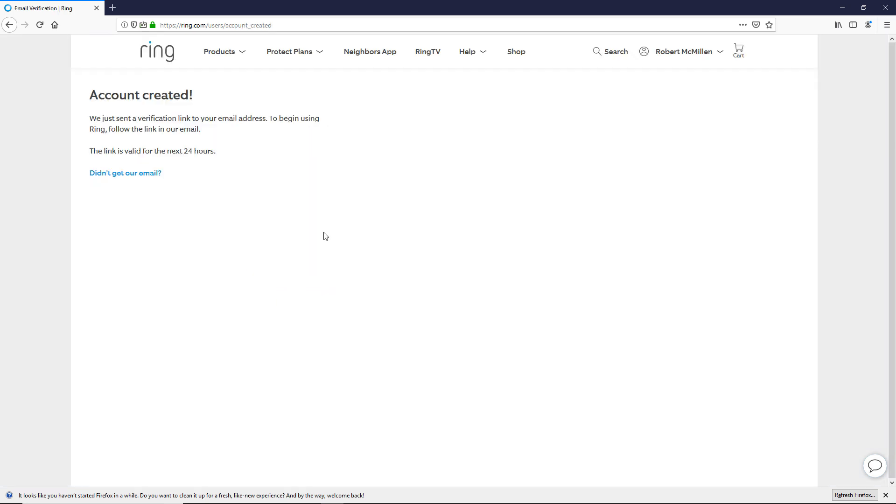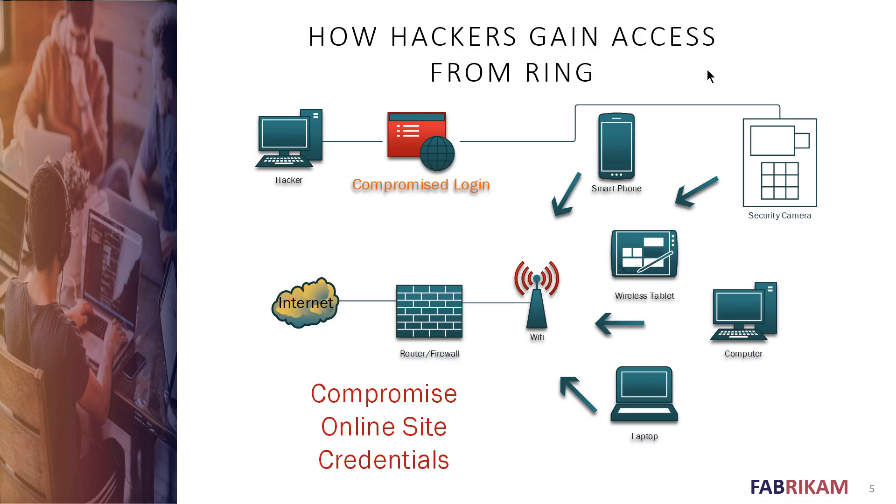What could Ring do to increase security? It could require strong passwords rather than just warning about weak ones, and add security questions as a requirement. This isn't just true of Ring — it applies to many Internet of Things devices: your toaster, refrigerator, washer, dryer — all becoming Internet connected. Unfortunately, security isn't always the top priority for manufacturers because they want to make sign-in easy, which also makes it easier for hackers.